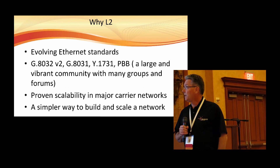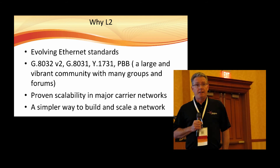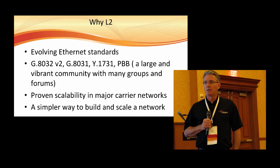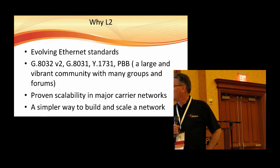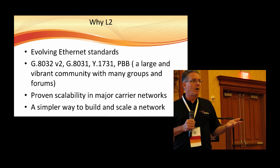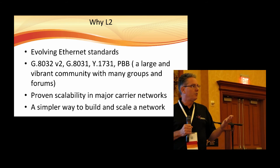PBB — Provider Backbone Bridging — believe it or not, I've visited WISPs that are using this, using gear like Cyan and Tell Labs. This equipment is coming into the WISP environment, and it's worth looking at. As carrier-grade equipment, competition is very high and the prices are coming down. It's not just the big companies that are using it anymore.